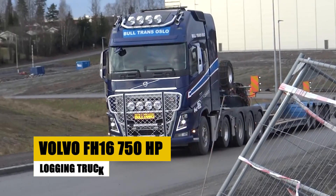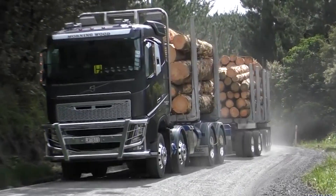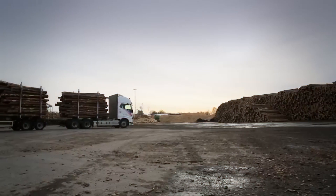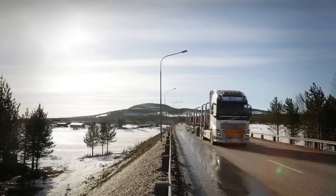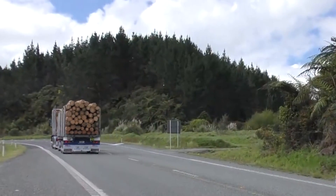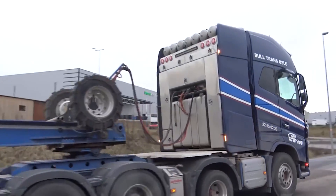Introducing the Volvo FH16, a powerhouse of logging. With a staggering 750 horsepower, this truck is a testament to Volvo's commitment to excellence in heavy transportation. Its advanced engineering allows it to navigate through challenging terrains, hauling enormous timber loads with ease. Inside, the driver enjoys unparalleled luxury, making long hauls comfortable. But it's not just about comfort — this machine is built to endure, embodying strength and reliability. Watch as the FH16 dominates the logging industry, showcasing its power in action, pushing the boundaries of what's possible in heavy transportation.